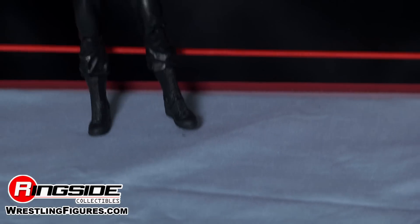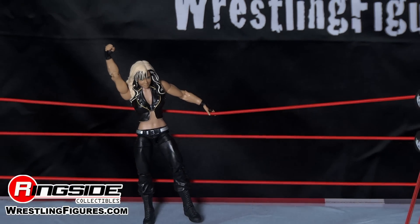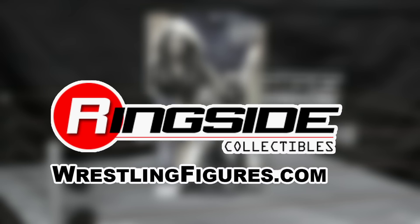She might be pretty, but she's one tough cookie. Diva of the year, Caitlyn. Check out Ringside Collectibles at WrestlingFigures.com for the largest selection of wrestling figures and others on the internet.